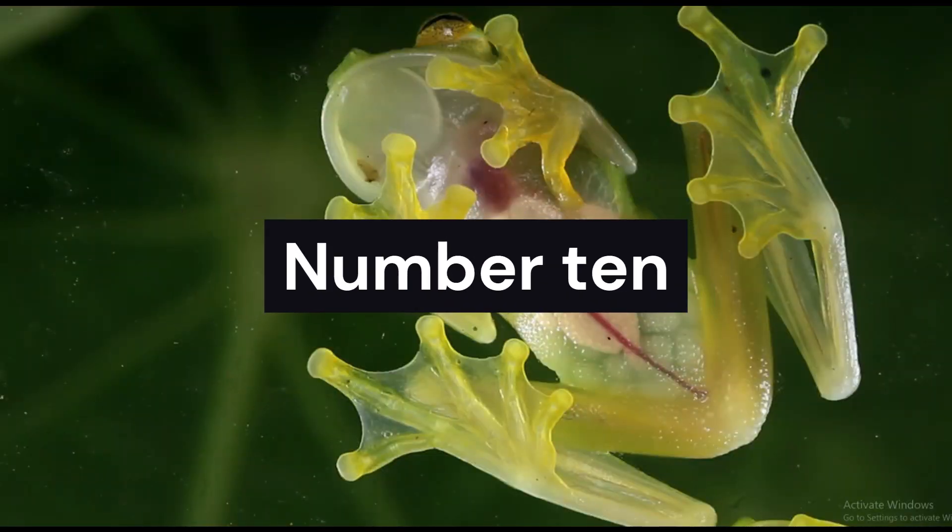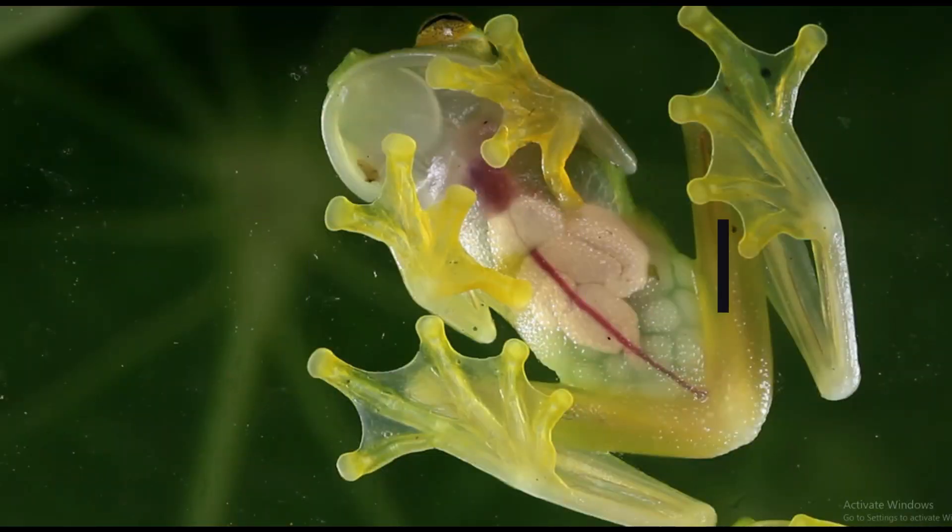Our wildlife adventure begins with the enchanting glass frog. Known for its transparent skin that reveals its internal organs, this remarkable amphibian can be found in the lush rainforests of Costa Rica. Witness its captivating presence as it perches on leaves, blending seamlessly with its surroundings.